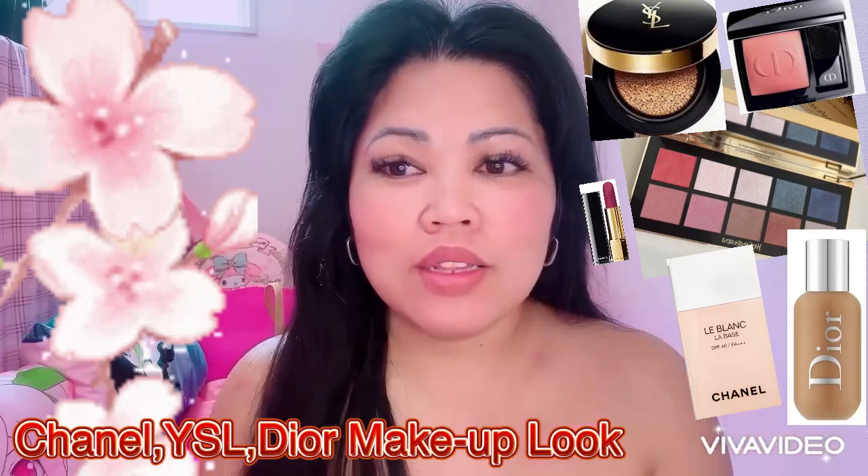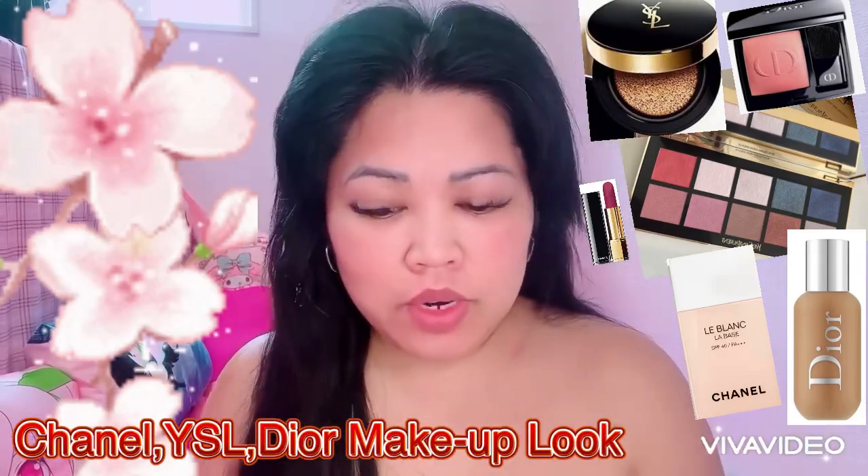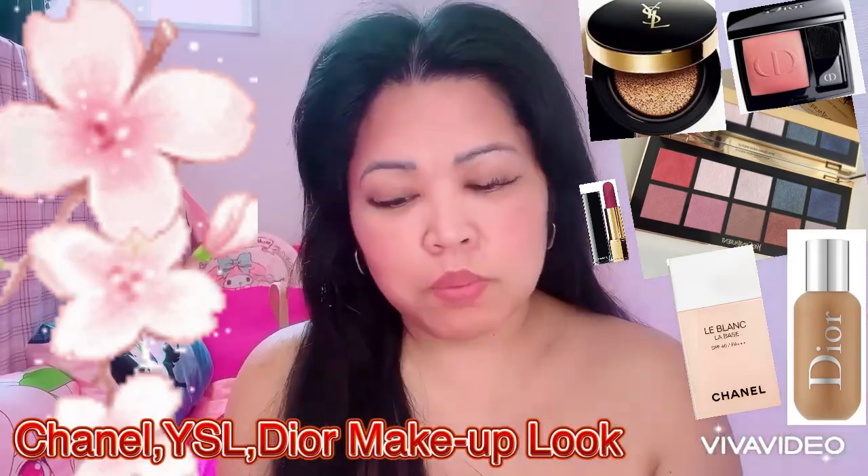Hello everyone, it's a little bit of a day and it's a little bit of a makeup for this day. First, I'm using my red-brown Chanel — it's E40 — and I love this.